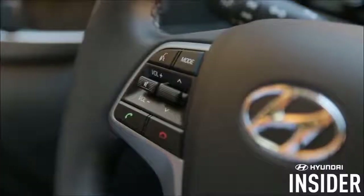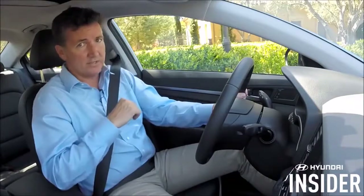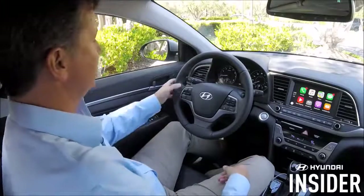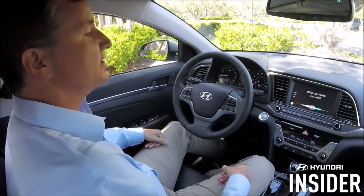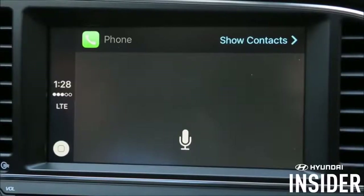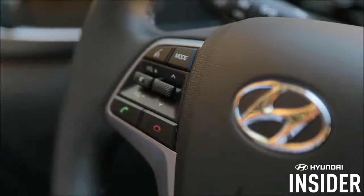The second way to call is by using the button on your steering wheel and Siri. Please use a natural voice, and keep in mind that the more you use Siri, the better she will understand you. If your phone is new, be patient. So let's give it a try — press the talk button. Please call Justin Parker. Calling Justin Parker. And to end the call, press the red button on the steering wheel.